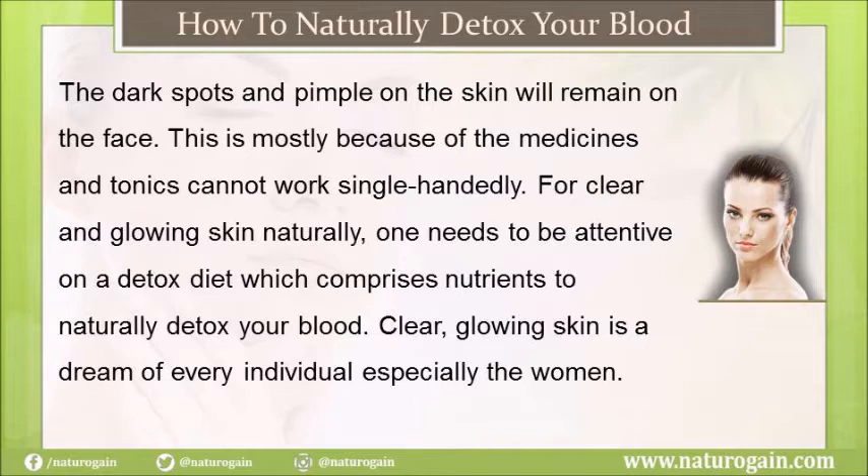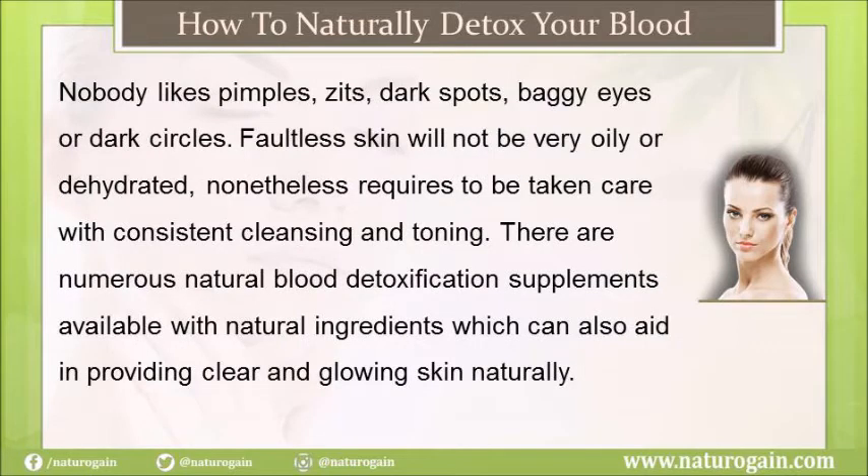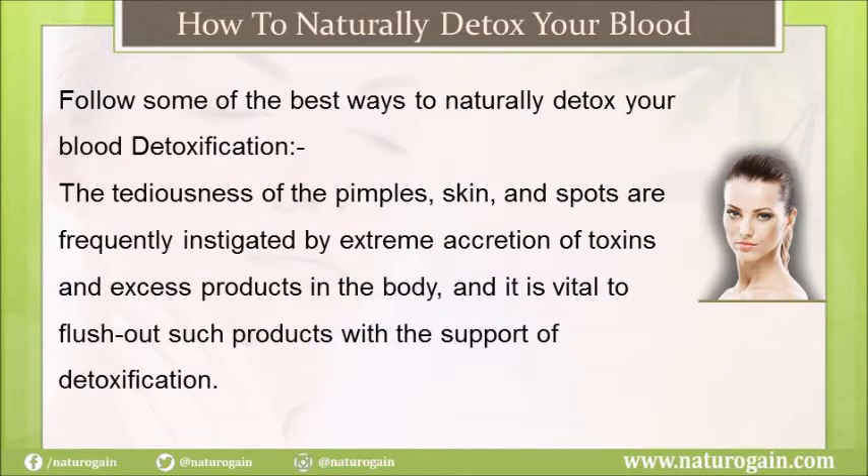Clear and glowing skin is a dream of every individual, especially women. Nobody likes pimples, zits, dark spots, baggy eyes, or dark circles. Flawless skin requires consistent cleansing and toning. There are numerous natural blood detoxification supplements available with natural ingredients which can aid in providing clear and glowing skin. Here are some of the best ways to naturally detox your blood.